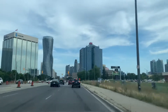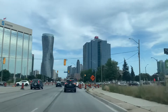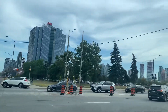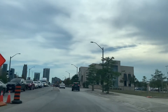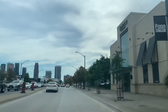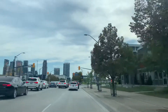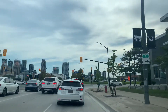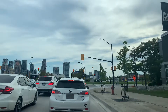From the 403, take Hurontario south and turn right on Square One Drive. There's construction going on right now — there used to be a dedicated lane to get to Square One Drive but they closed it down. I use the rightmost lane because at the four-way stop the other cars turn left to get to Walmart, so it's faster on the right.